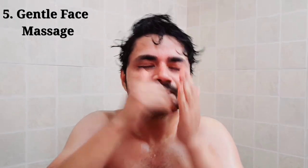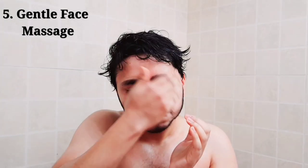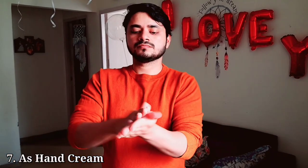Next, I use it as a face massager. I use it on Sunday or in the morning when I stay home. It will make your skin a little oily but it is very good for your skin. I also use coconut oil as a lip balm and hand cream — it will long-lastingly moisturize your lips and your hands.